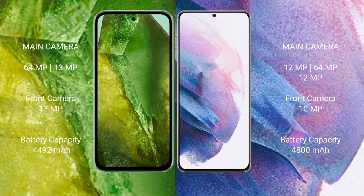Google Pixel 8a has a rear dual camera setup: 64MP plus 13MP, and a front camera of 13MP. Samsung Galaxy S21 Plus has a rear triple camera setup: 12MP, 64MP, plus 12MP, and a front camera of 13MP.